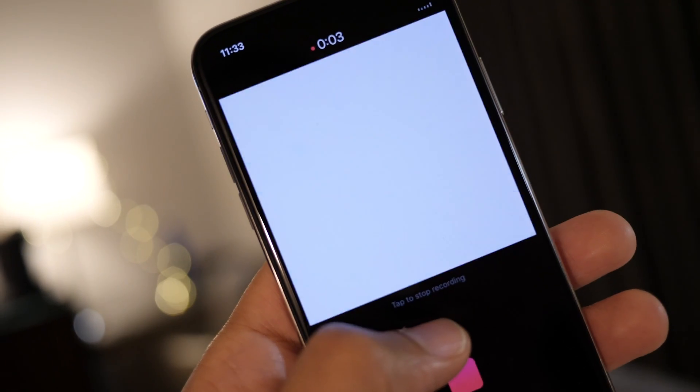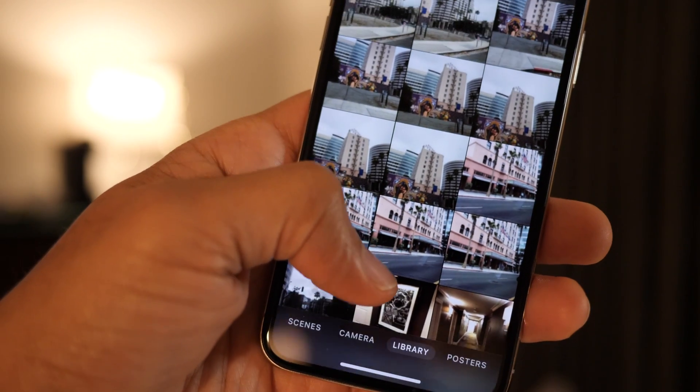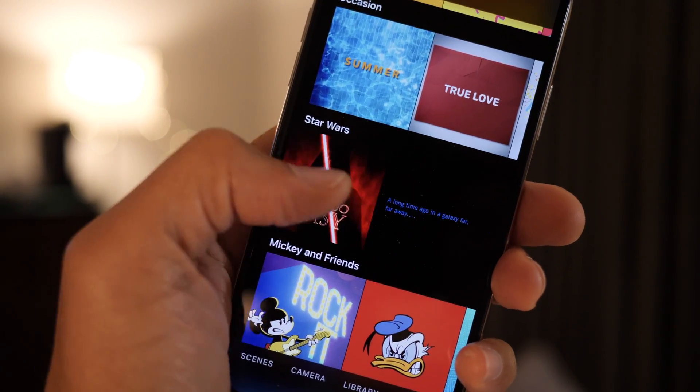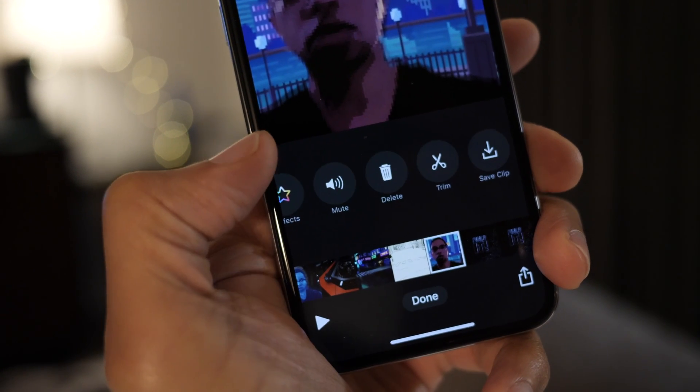The updated interface, which includes full-screen access to your photo library, posters, and scenes, makes it easier to find the perfect content to add to your project timeline. Apple has even made sure to add labels to buttons while editing your clips, which should help new users unfamiliar with the interface.